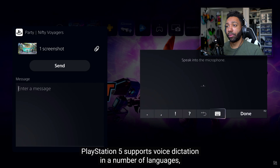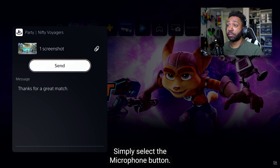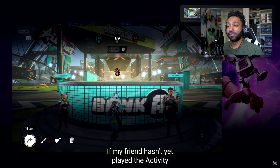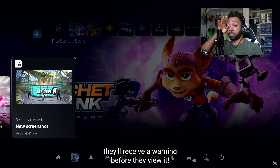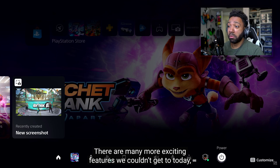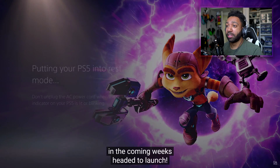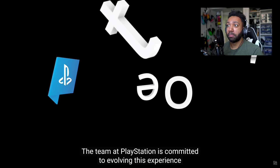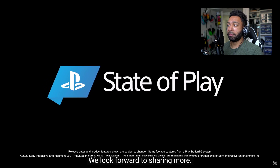PlayStation 5 supports voice dictation in a number of languages — no longer have to type messages with a keyboard. Just select the microphone button. Here's a cool detail: if a friend hasn't yet played the activity where I captured the media, and the game's developer thinks it might contain spoilers, they'll receive a warning before viewing it. That's it for the demo — many more exciting features to share in the coming weeks leading to launch. This was just a first look at what fans can expect on day one, with the team committed to evolving the experience with the community.